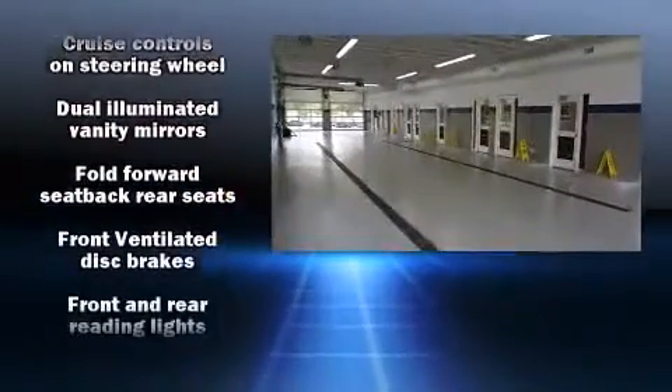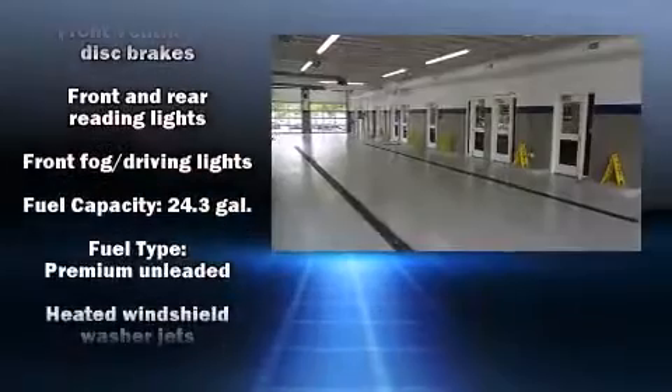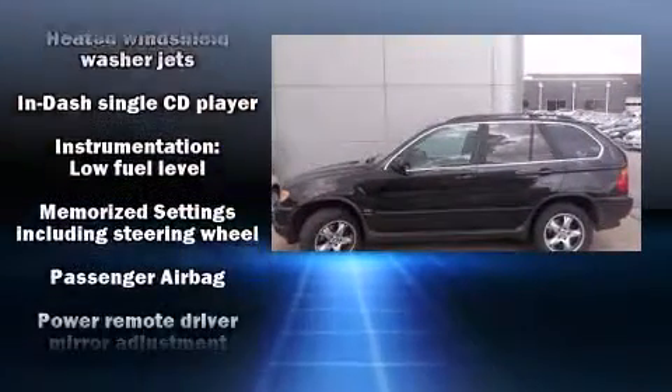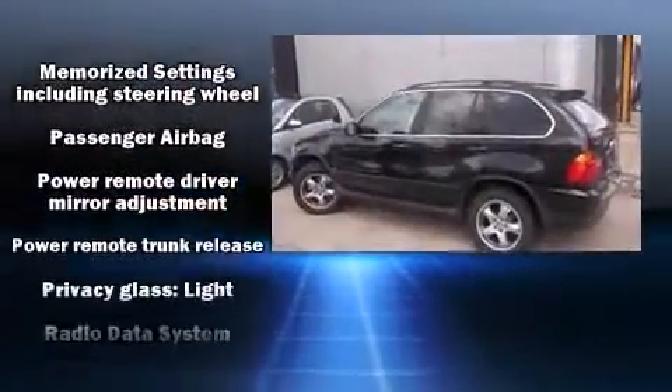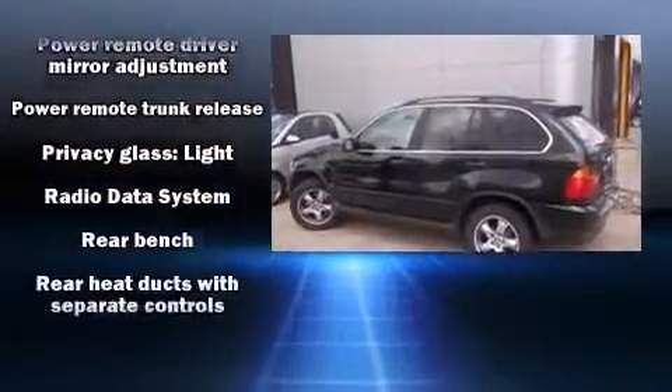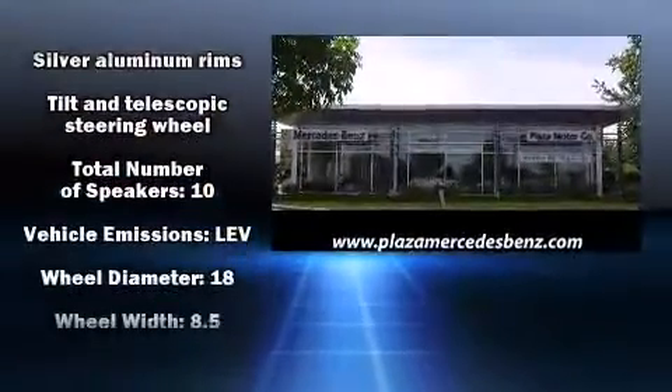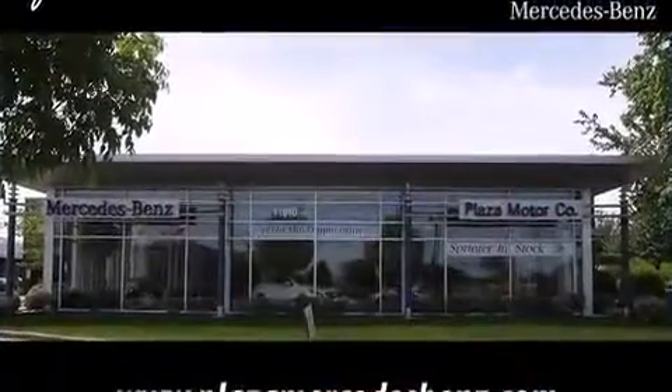BMW also prioritized safety and security with features such as dual front impact airbags, head curtain airbags, traction control, brake assist, a security system, and four-wheel disc brakes with ABS. Safety and maximum capability are assured via self-leveling rear suspension, which maintains optimal driving geometry.